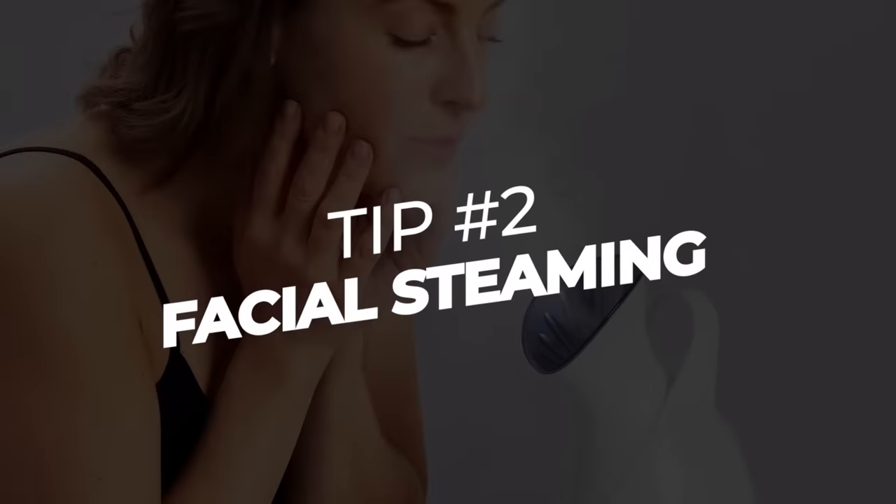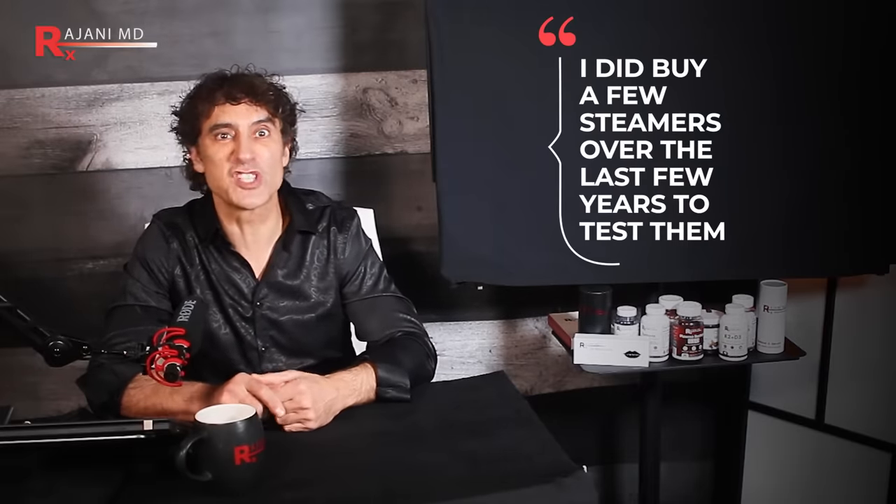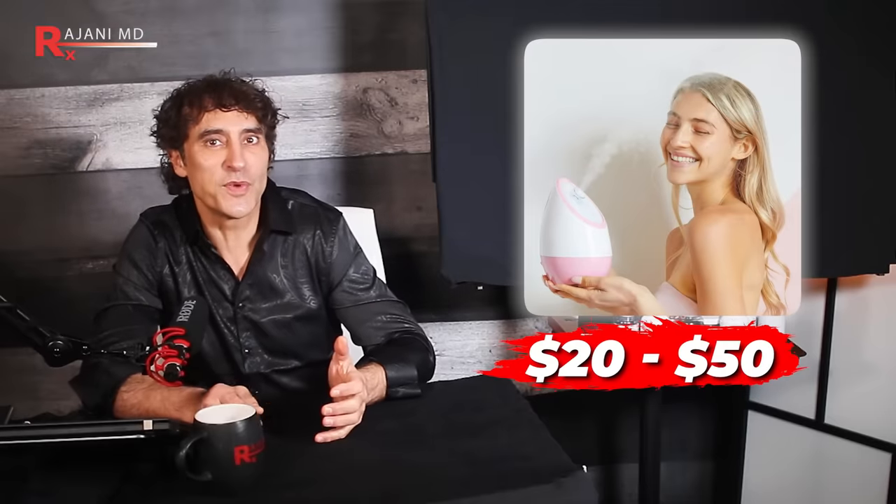Number two: facial steaming. If your skin is looking drab, facial steaming is one of the easiest ways to transform it in just a few minutes. Take a quick scroll through TikTok or Instagram and you'll see all these varying steaming devices. Are they convenient? Absolutely. Are they necessary? Not at all. I bought a few to test them — most are about $20 to $50 and the one I found worked best was only $24.